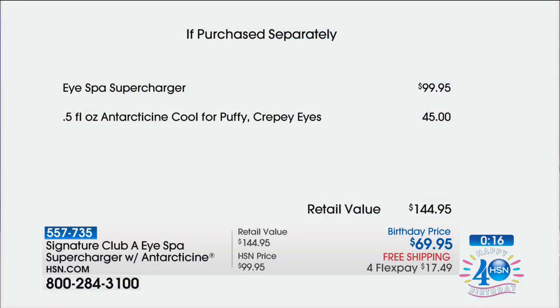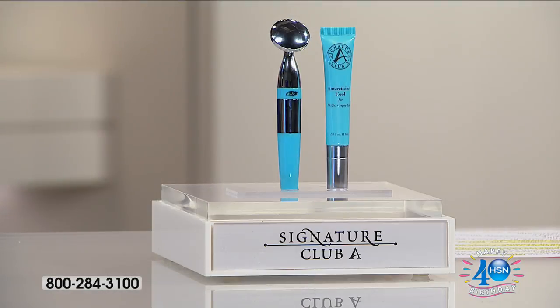Last time it was on, it completely sold out. Now we have the supercharger — that's $99.95. For $30 less, we're going to throw in the Antarticine eye cream, and that's $45 — a free gift. We love that for birthday month. That would be $144.95 total — we're going to take 52% off of that price, and it's going to be the best value we've ever offered.